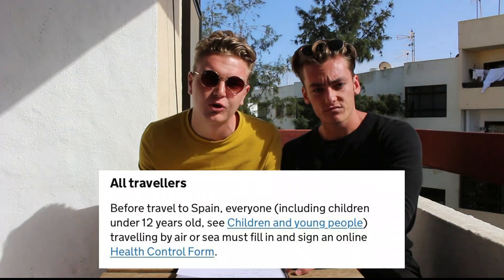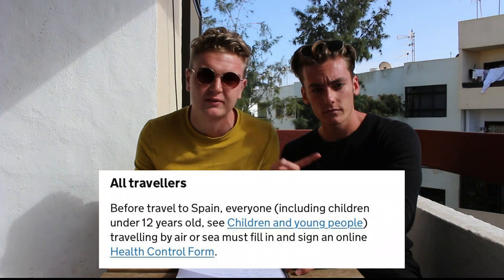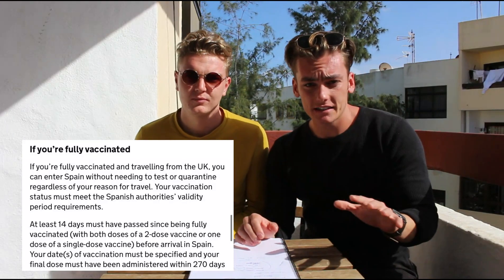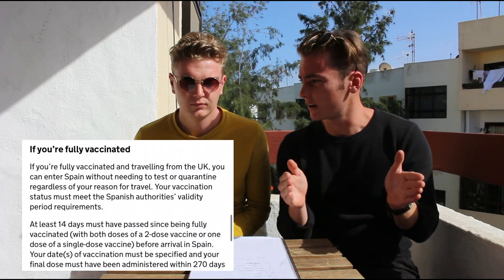The only place where you'll find a little bit of difficulty is when you're travelling to Spain. If you're travelling to Spain, you still need to do the health control form — that form you no longer need for the UK, but it still needs to be done for Spain. If you're double vaccinated, you do not need to take a test, but you have to have been vaccinated within 270 days of arrival and at least 14 days before arrival.